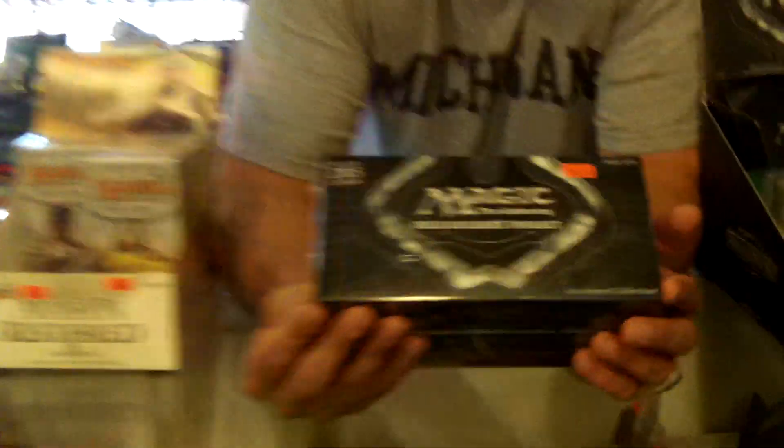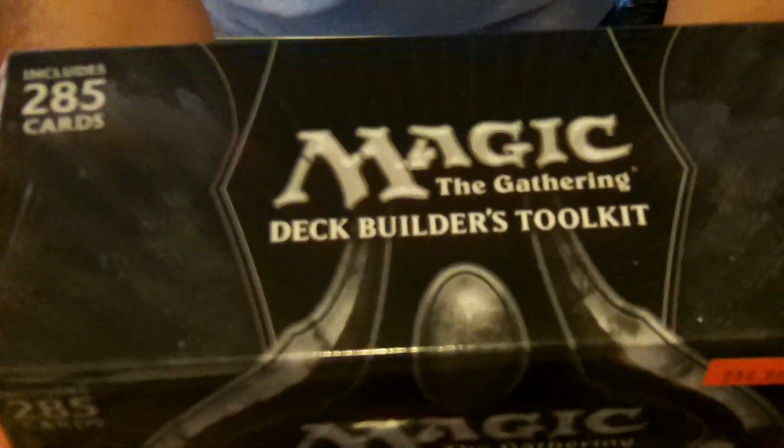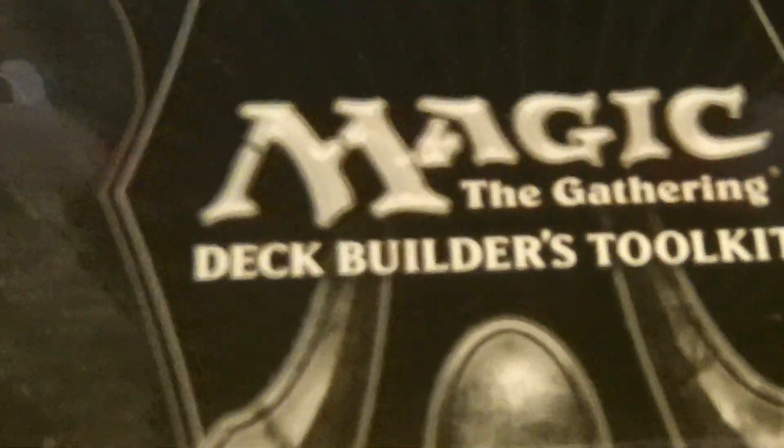Hey, Steve over at pokeorder.com. Just want to let everybody know this video is to tell you guys we have the 2013 Deck Builder's Toolkit. What you get in this toolkit: you get 125 randomized cards suitable for building several different Magic decks.